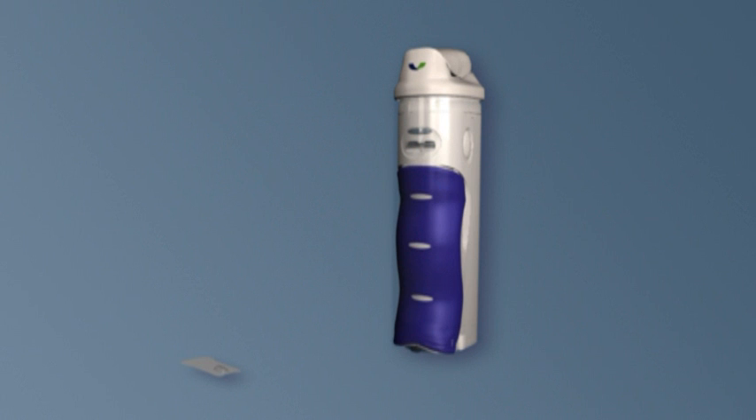Exubera, the first and only inhalable insulin, is a unique and effective way to deliver insulin into the bloodstream, providing an innovative opportunity for glycemic control.